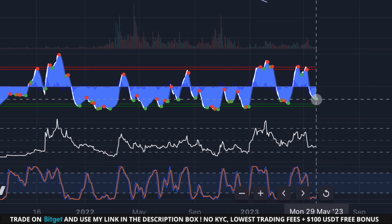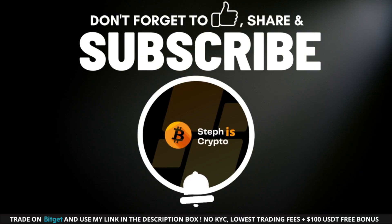That was it for today's quick update video. Please like the video, subscribe to my channel — thank you guys for watching and I'll see you in the next JSME video. Bye bye.